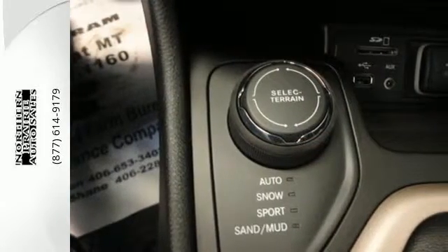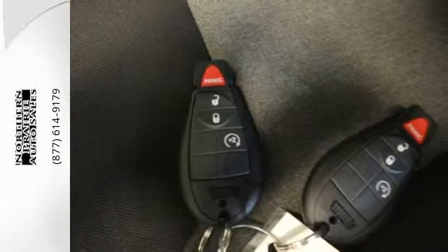The Jeep Cargo Management System grants maximum flexibility and the 2.4-liter engine gives you satisfying power and exceptional fuel economy.